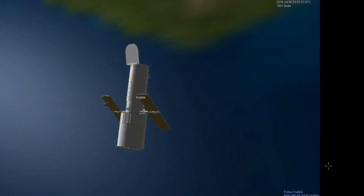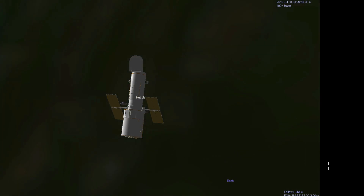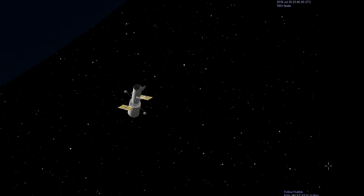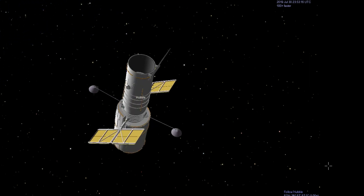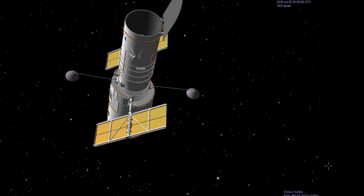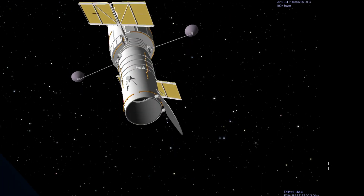The pointing accuracy of the Hubble telescope is unbelievably high. Hubble has to be extremely steady and accurate in order to take images of distant and faint objects. The telescope is able to lock onto a target without deviating more than 0.007th of an arc second — about the width of a human hair seen at a distance of one mile.